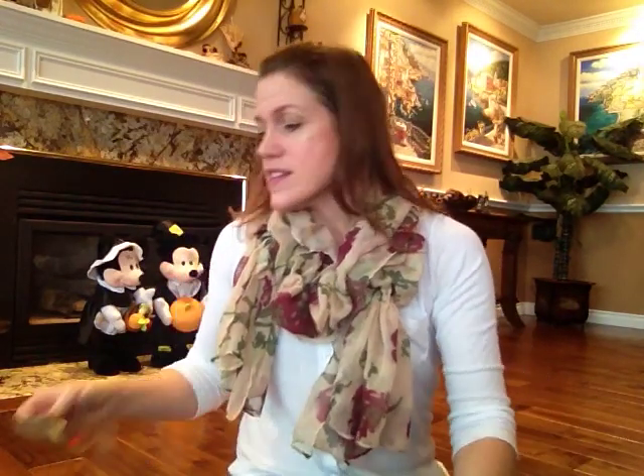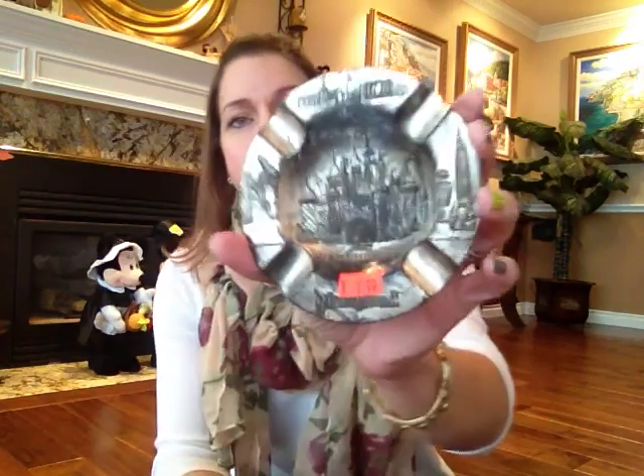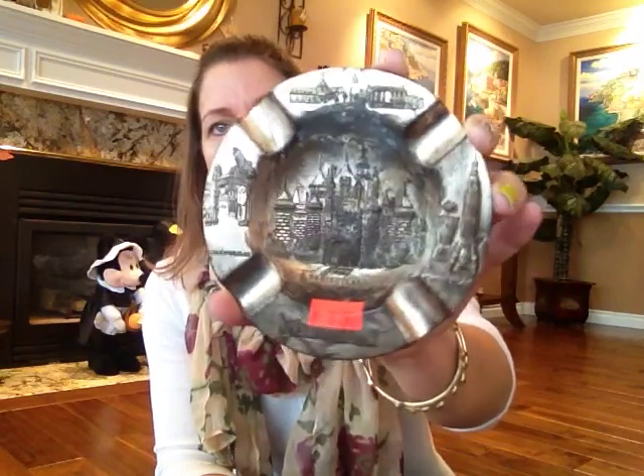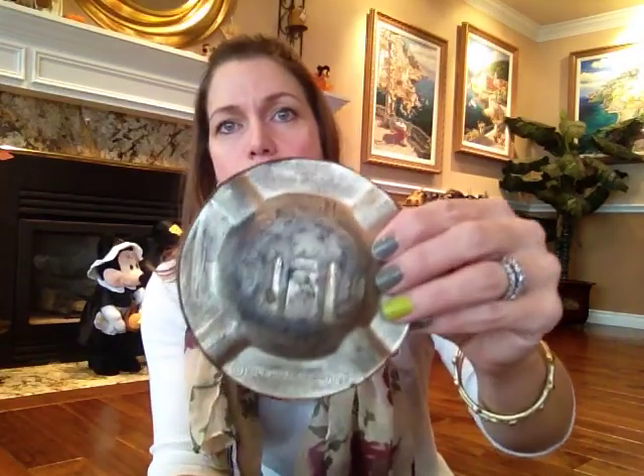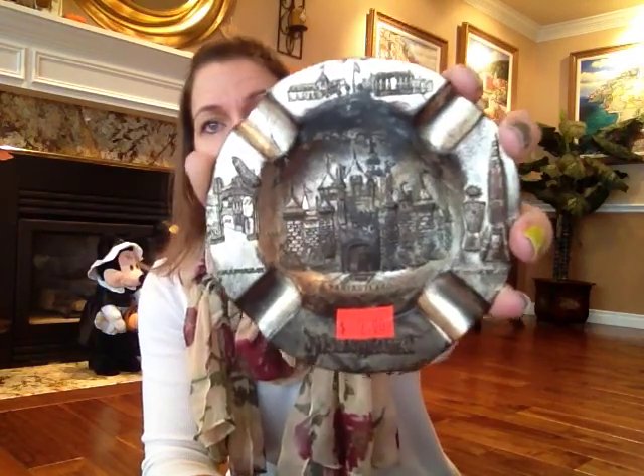I also got this old Disneyland ashtray for $2 — it's like silver, probably silver-plated. I'm going to try to clean it up a little bit and hopefully I don't ruin it. It's pretty tarnished, though I guess the tarnished look makes it look even older. It's got the castle in the middle and then it's got some of the different lands — Tomorrowland, Adventureland — and there's one on top I can't quite read.